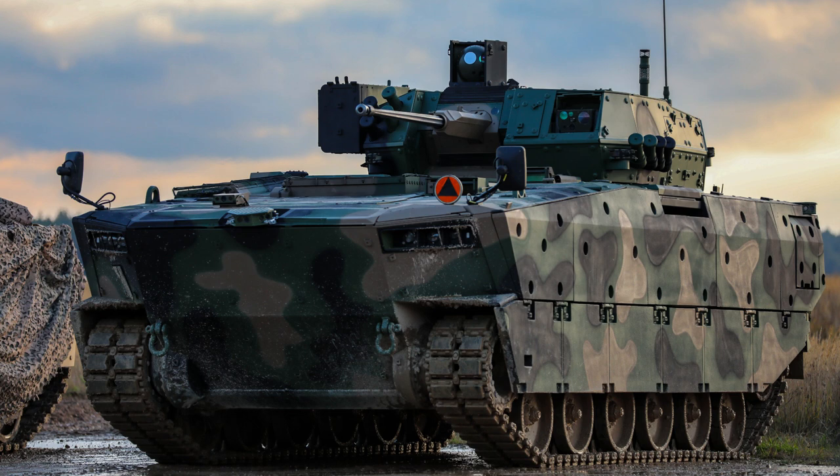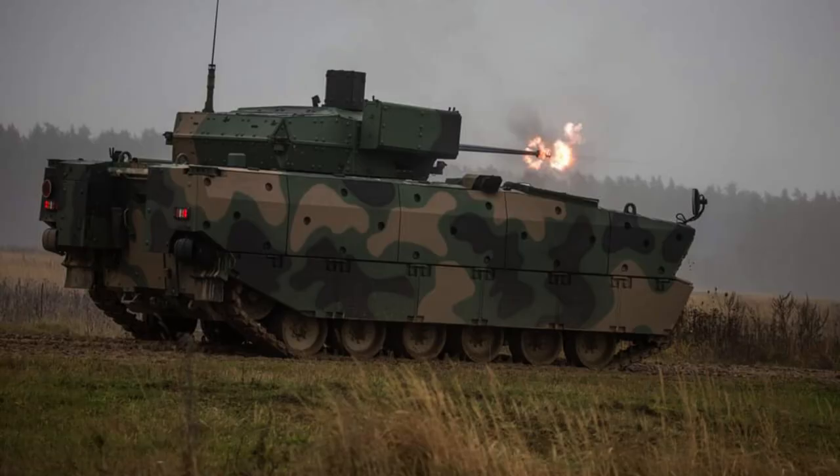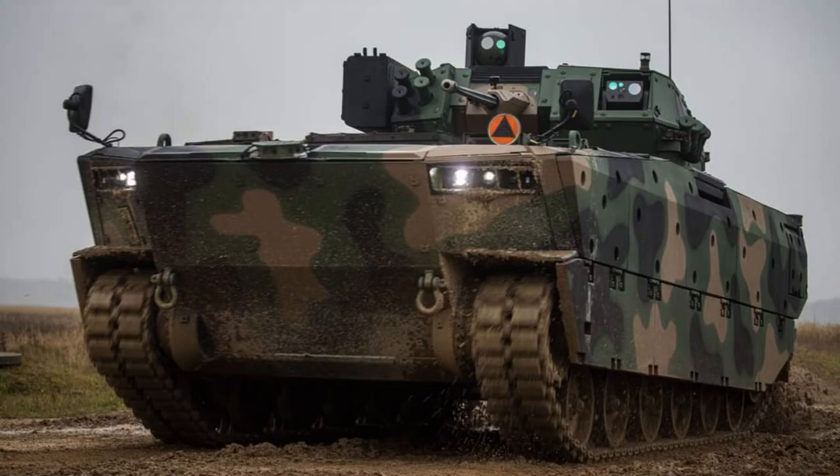Welcome to our video on the Borsuch Infantry Fighting Vehicle. In this informative and exciting presentation, we will explore the capabilities and features of the Borsuch, a cutting-edge IFV designed to enhance the combat effectiveness of infantry forces.